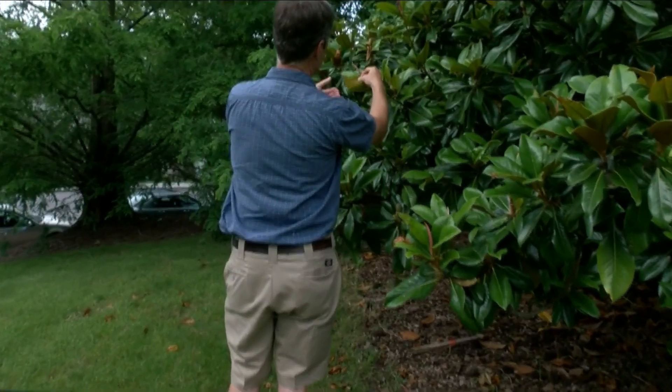These bugs are actually yellow poplar weevils. The good news? They're harmless to humans and animals. They don't bite, they don't carry disease, they don't sting.